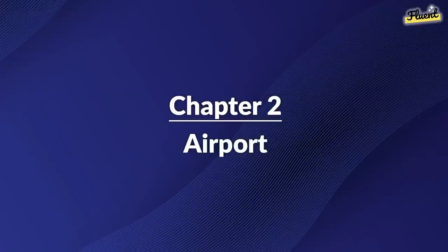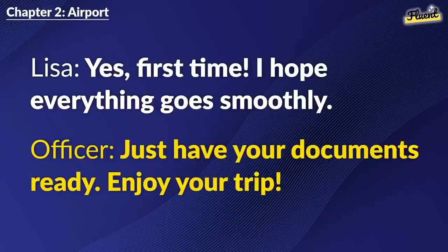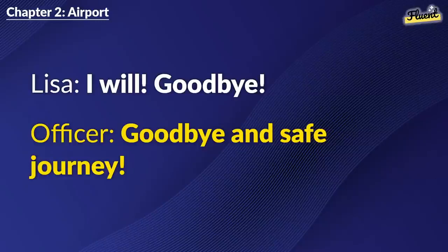Chapter 2: Airport. Where's the check-in counter for my flight? It's on the left. Going to the U.S.? Yes, first time. I hope everything goes smoothly. Just have your documents ready. Enjoy your trip. Thanks. I'm really looking forward to it. The U.S. is amazing. Have fun. I will. Goodbye. Goodbye and safe journey.